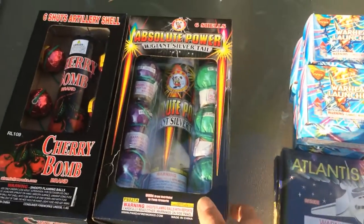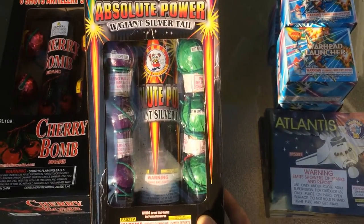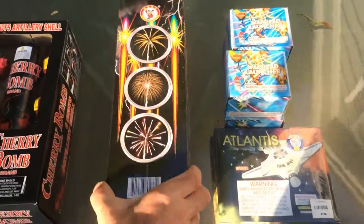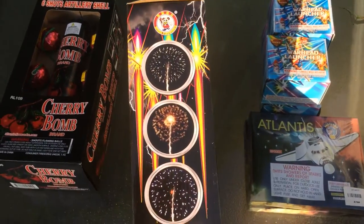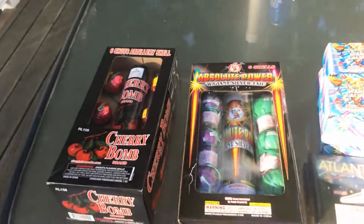While I was there I also picked up a box of Absolute Power ball shells. These are very nice ball shells with tails. Nice stuff by Winda. Can't beat Winda — Winda makes some awesome product, I must say.